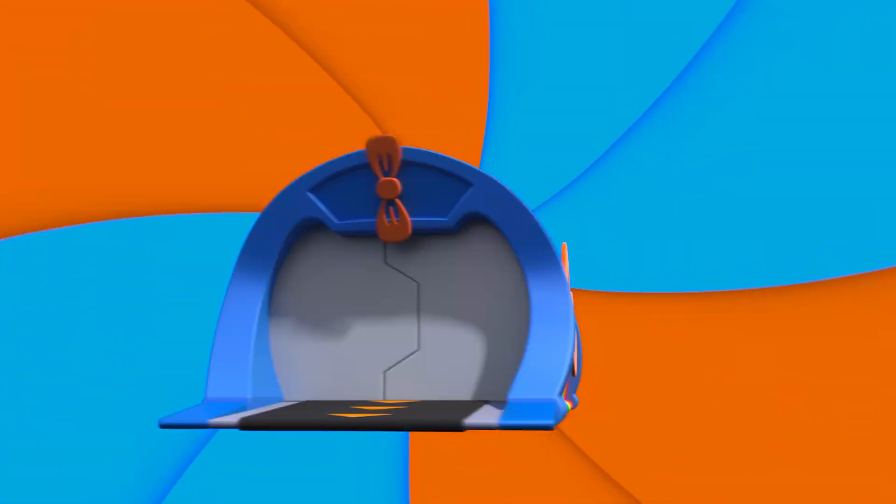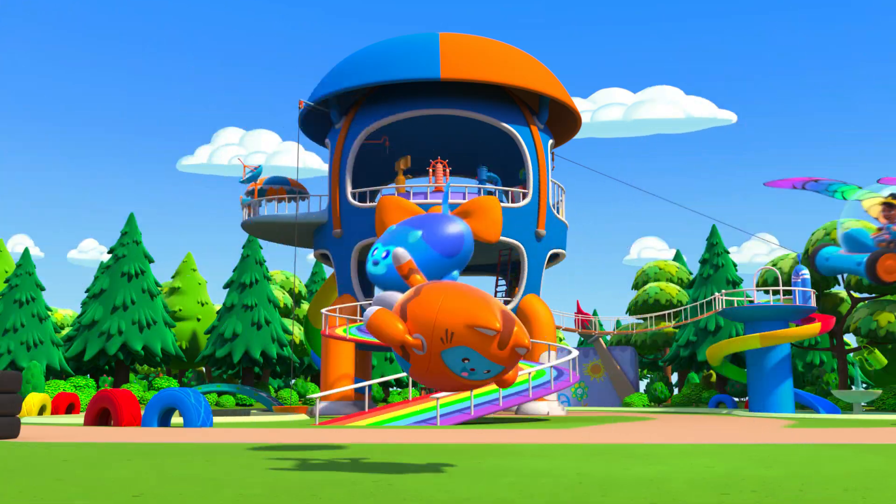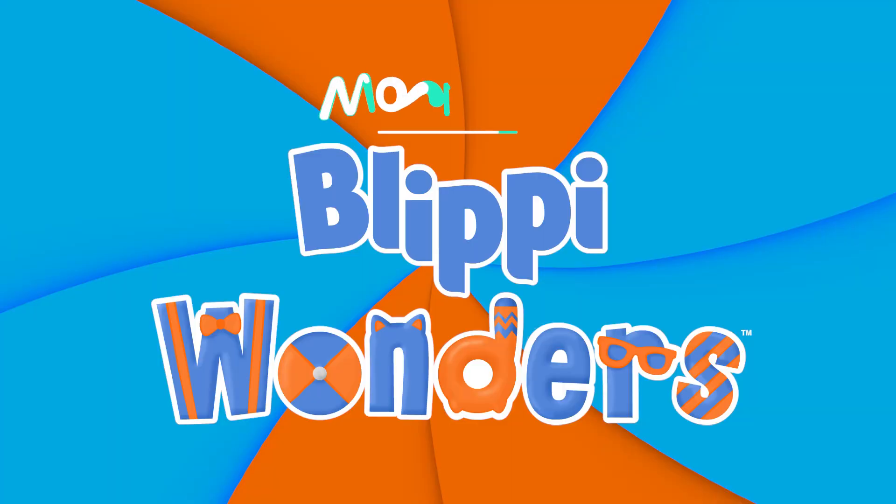Activate Flippy Station! It's time, get up and shout! I wonder what we'll learn about Flippy Wonders!